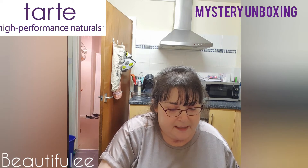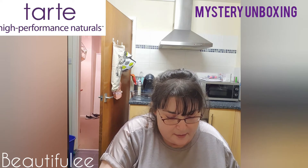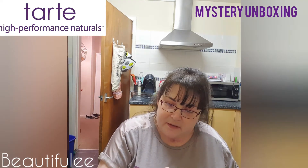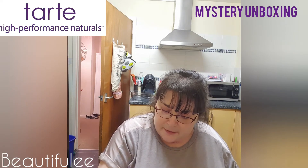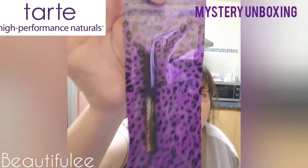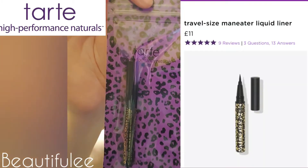Next is the Manita double duty liquid liner eyeliner, and that's a sample size — I think it's 0.5ml — and that's what that one looks like.